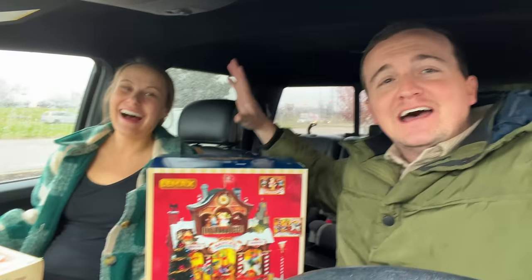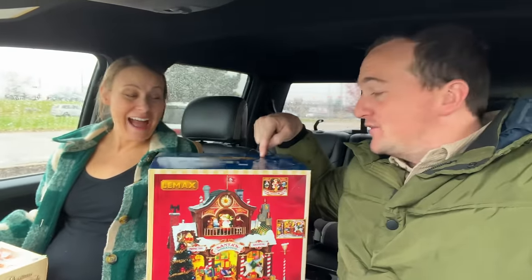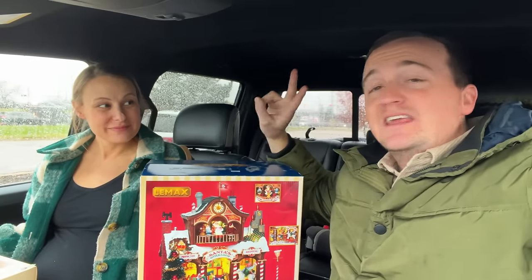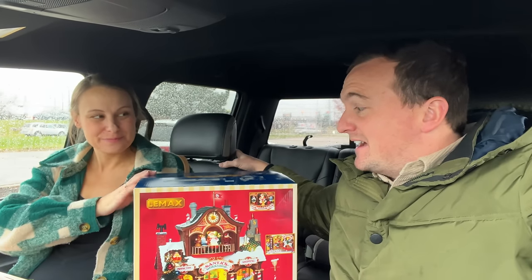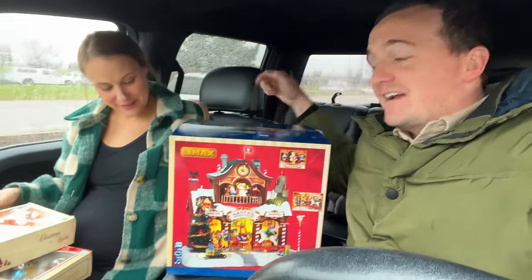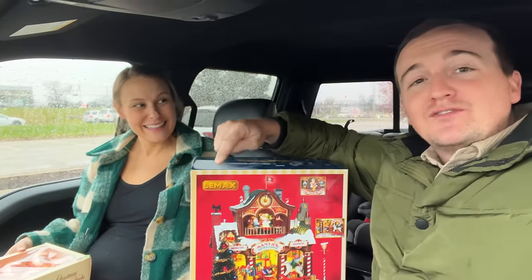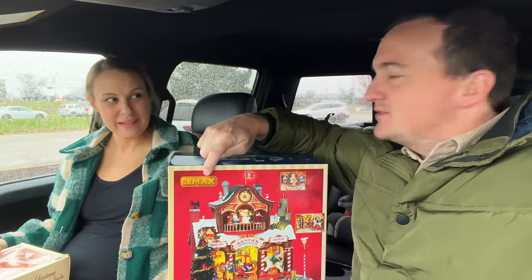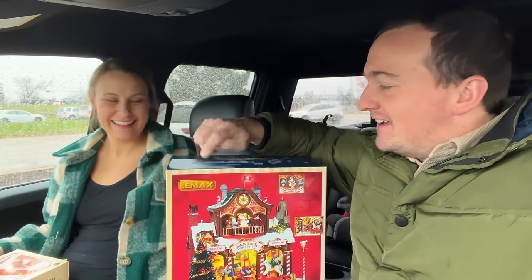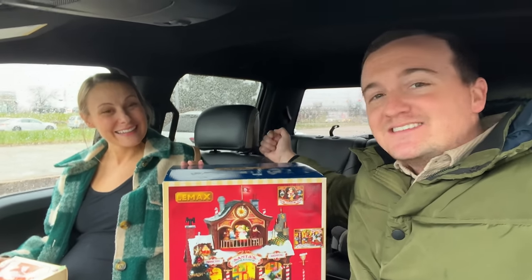I didn't mean to toot my own horn, but for a novice thrifter I think I did pretty good. This was $29.99 and I got it for half off because blue tags are half off, so 15 bucks. Two of these sold on eBay in the past three days for $80 plus shipping, so there's definitely like a $50 to $60 profit right there. I recognize this brand — it's Lemax, something called Reptile House. Sarah bought it last year and made like an $80 profit, so I knew that was a good brand.